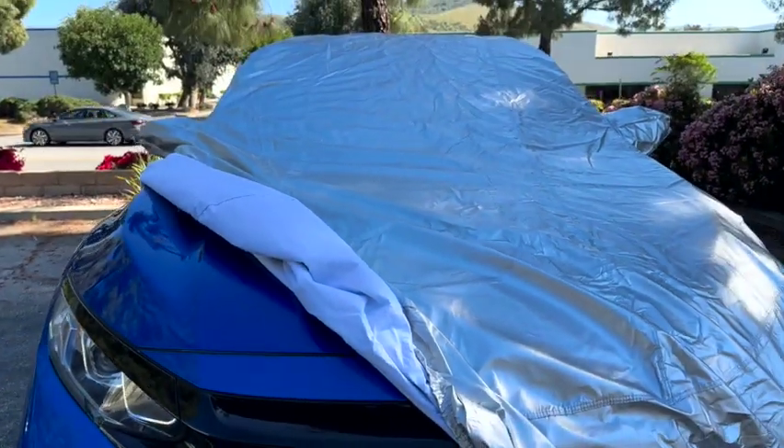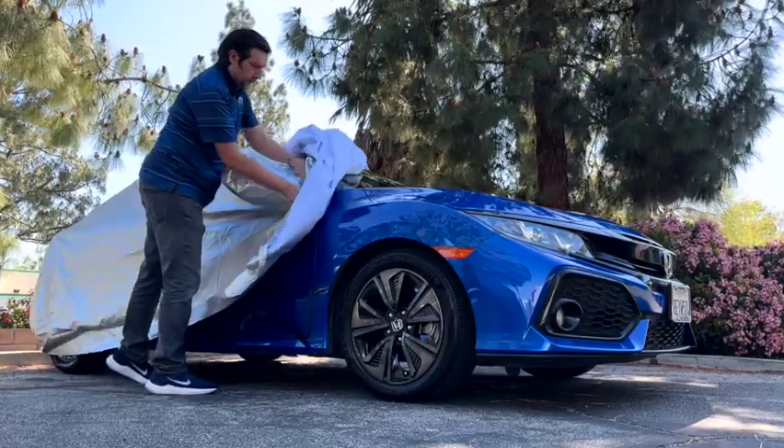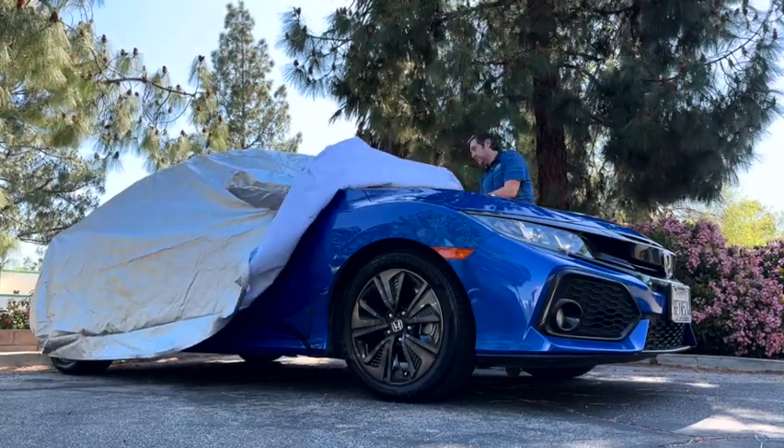The exterior is breathable yet water resistant. The reflective silver coating helps to reduce vehicle heat. The inner layer has a soft feel that is gentle enough for fine paint.